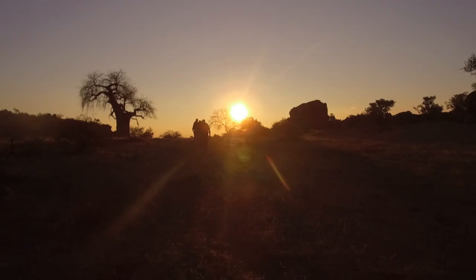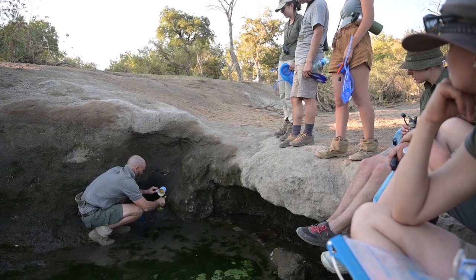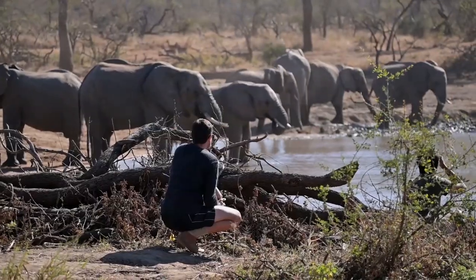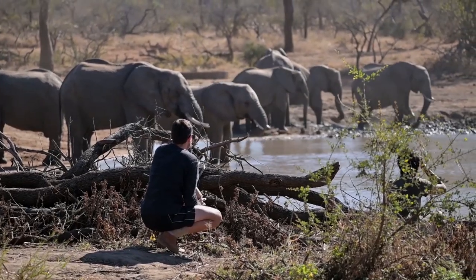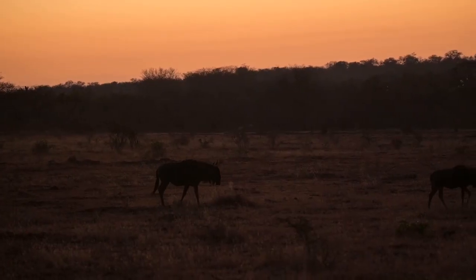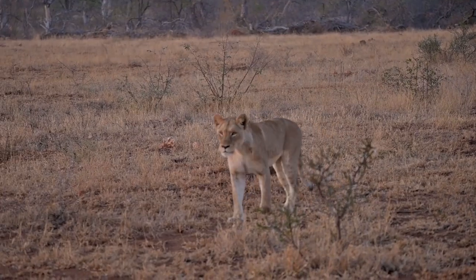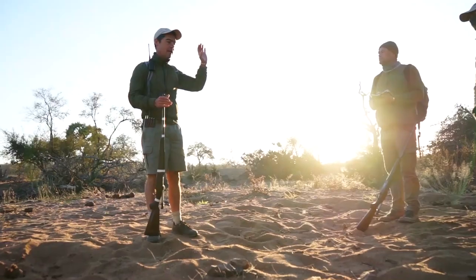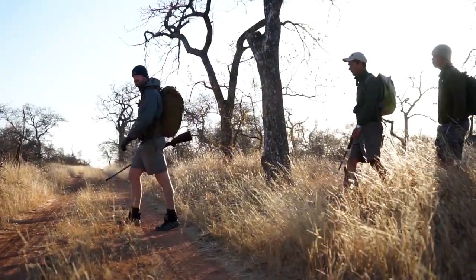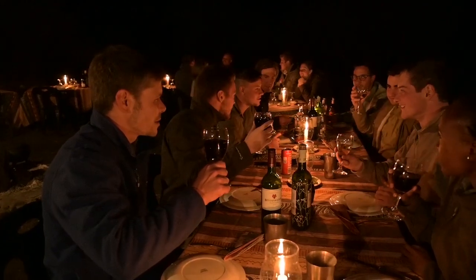So imagine this: you are constantly in nature, living in direct contact with the untouched wilderness. The African bush is your office. You are surrounded by animals day in and day out. Nature has called and you listened. And now you can call it home.